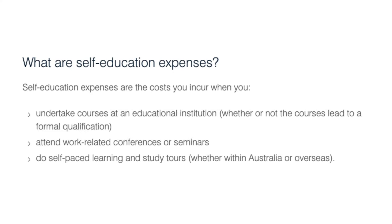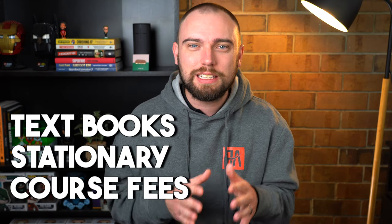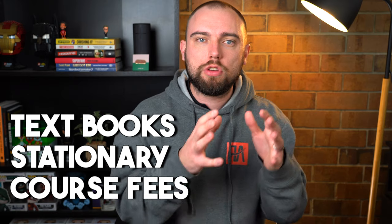If you tick one of those boxes and you're eligible, what can you claim? The ATO says self-education expenses are costs you incur when undertaking courses at educational institutions, attending work-related conferences or seminars, or doing self-paced learning and study tours. Expenses can include textbooks, stationery, or course fees — it really depends on what you're studying. The most important thing is making sure you meet the ATO's eligibility definitions, because if you don't, you're not eligible to claim anything and the ATO will wipe that claim.